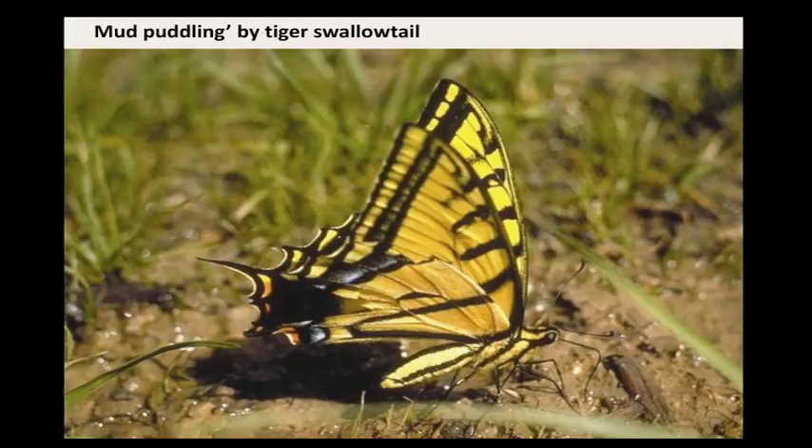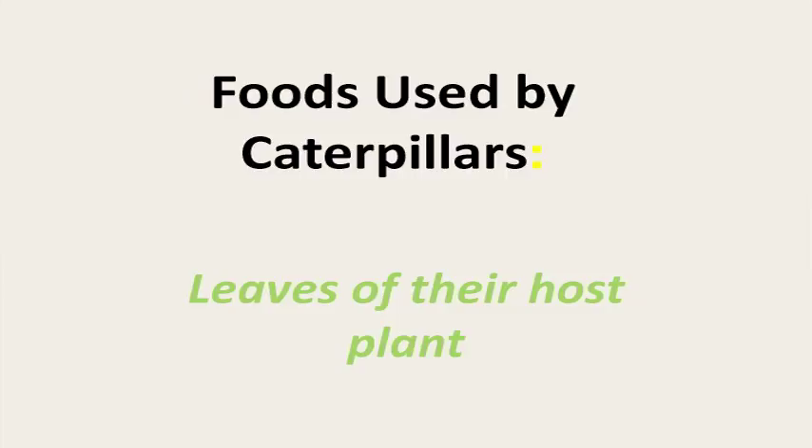Why do insects puddle? They're after salt and various nitrogenous compounds. If you do a lot of fertilizing, you have nice nitrogenous compounds available. We're in the semi-arid west, so you have to think about how much you're willing to pay — in water bills — for these beautiful six-legged arthropods.